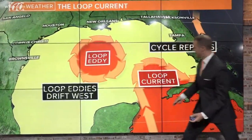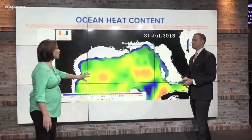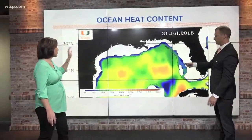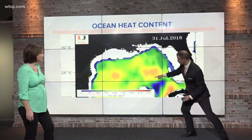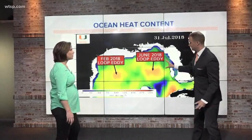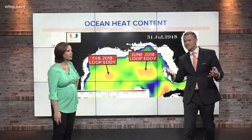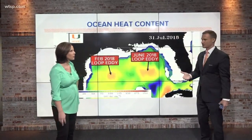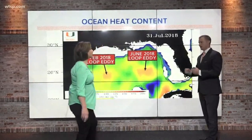Now, these loop eddies tend to drift to the west, and that cycle repeats itself about every five or six months, so you get them floating out in the Gulf. Back in June, the loop current broke off into one of those loop eddies, and we have one sitting in the eastern Gulf of Mexico. The loop eddy that broke off in February has now drifted off the coast of Texas. The concern is, as we go into one of the more active times of the year, if a system were to develop in the Gulf of Mexico — which we're not expecting anytime soon — that could pose extra energy for the potential of rapid intensification. It hits this and could explode. Katrina, Harvey last year — that's a concern.